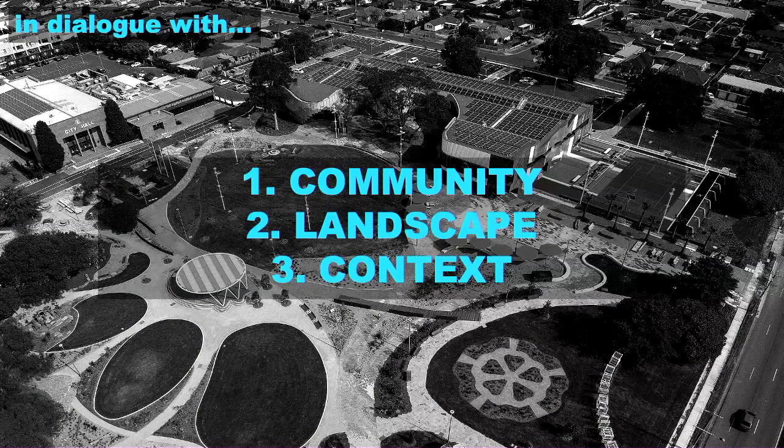Even though this is the interior category, it's going to be very hard for me to present just the interior without context. I'm going to start at the bigger picture. This is a project in collaboration with Rush Wright and Associates. It is in dialogue with the community, in dialogue with the landscape — both the immediate and the broader — and in dialogue with the context, both cultural and physical.